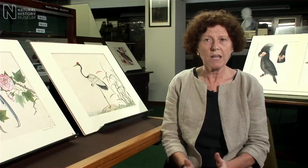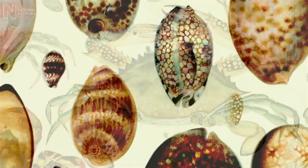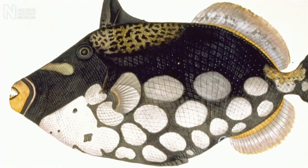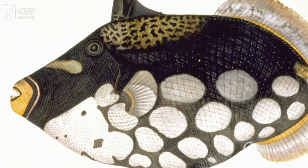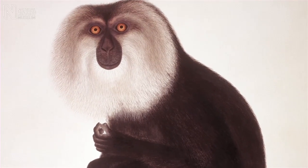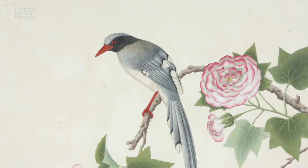The Reeves drawings are an enormous contribution to the study of Chinese natural history. Many of them are important substitutes for the specimens themselves that never made it back to the shores of Britain. Today many scientists still refer to the drawings to see those first iconic illustrations of the subjects that they are studying.